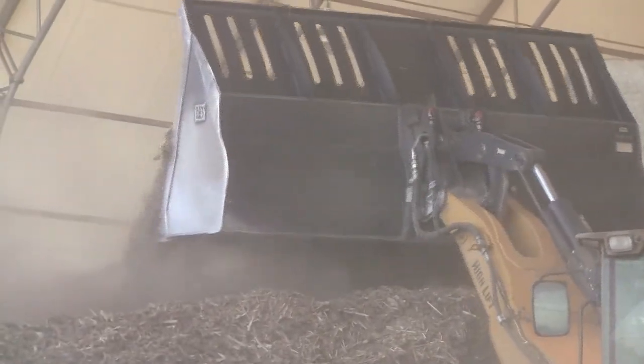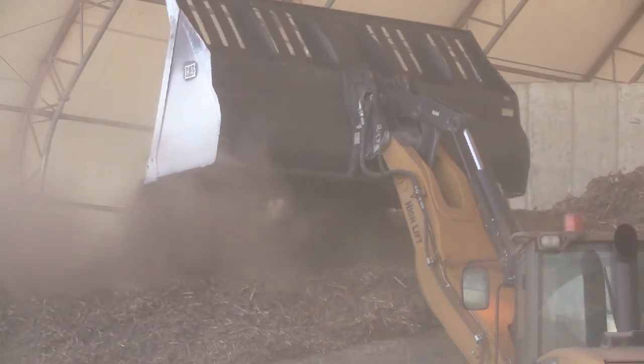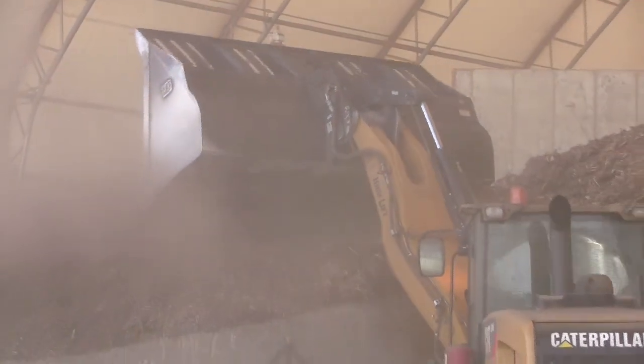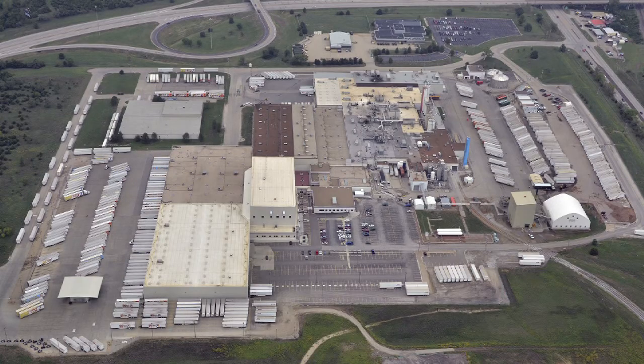We are a LEED Gold site for existing buildings, in recognition of the reduction and reuse efforts that we've accomplished at this site over the last several years. We are the second existing manufacturing building in the United States to get that — the other plant that got it before us was our plant in Arizona. We're a big facility, the third largest Frito-Lay facility. Less than one quarter of one percent of the solid waste that goes out of this facility goes to a landfill.